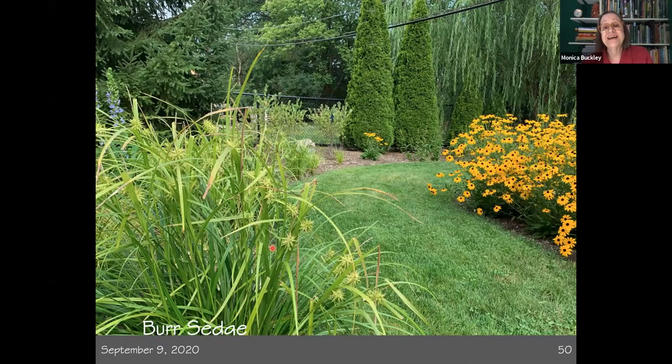This is burr sedge — Carex grayi. This is September 9th. Burr sedge and all sedges are cold-season graminoids; they do their blooming and make their seed heads early in the year. But burr sedge hangs on to these little medieval-mace-like seed heads, which are wonderful and usually last into the winter. This is what grew out of that planting in the swale, with another couple types of sedges. One day I'll do something on sedges alone, because sedges are amazing. I can already see the black chokeberries growing in back — this garden is in its second year at this point.